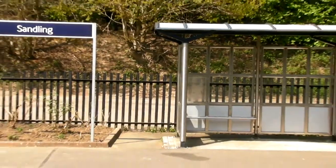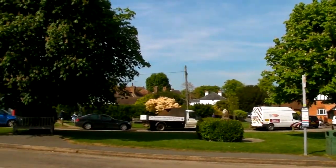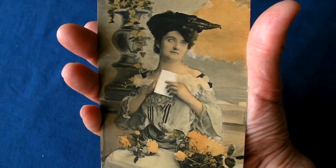Located at Sandlings train station near Saltwood, Kent. Thank you for watching my video — please feel free to leave a comment and feedback. Now that you've seen this video, you might want to click on these other cardboard adventures.